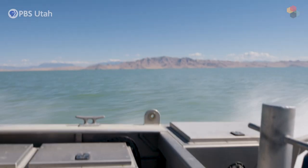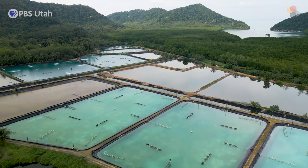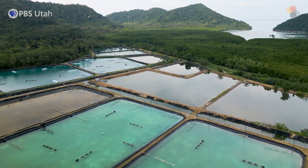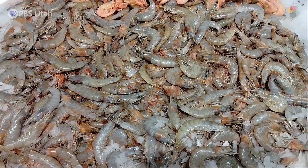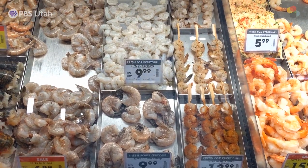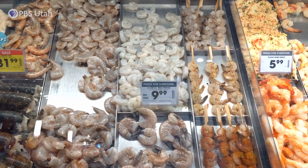The brine shrimp harvest — shipping brine shrimp eggs all over the world in the aquaculture business — is the reason why Great Salt Lake connects us to the world. If you were to buy farmed shrimp at a grocery store, there could be a 40 to 50 percent chance, depending on the year, that you're indirectly eating Great Salt Lake brine shrimp, because those shrimp were raised on them.